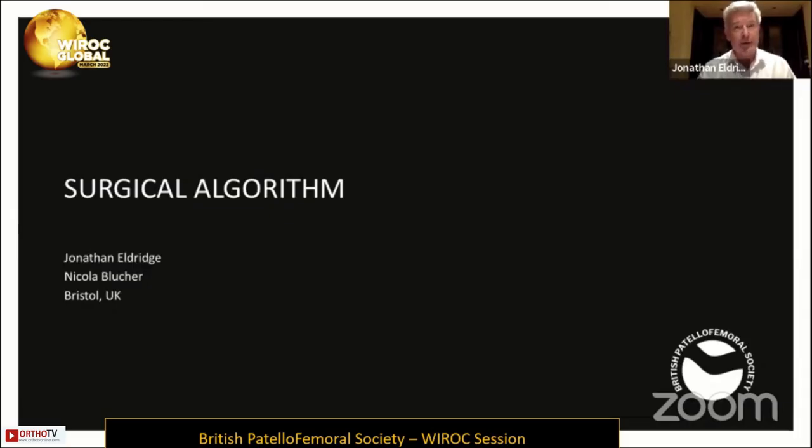Surgical decision-making. There isn't really time in this talk to cover surgical techniques or approaches, so this is really thinking about the surgical decision.